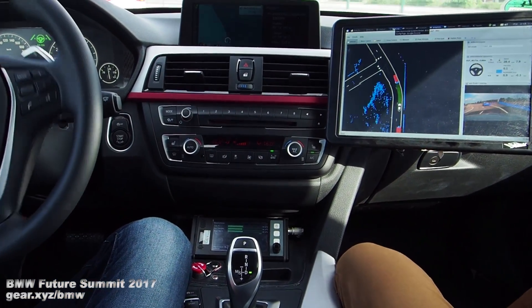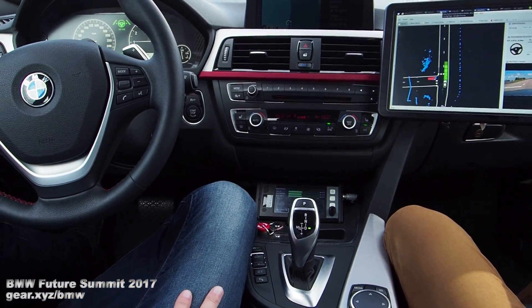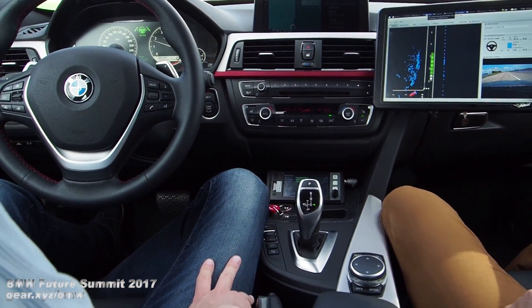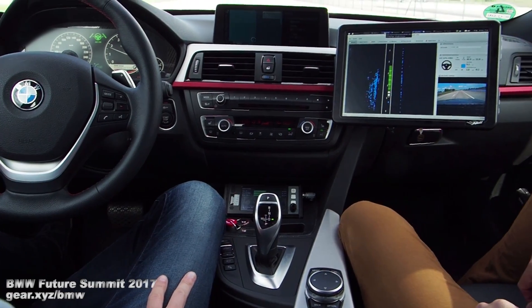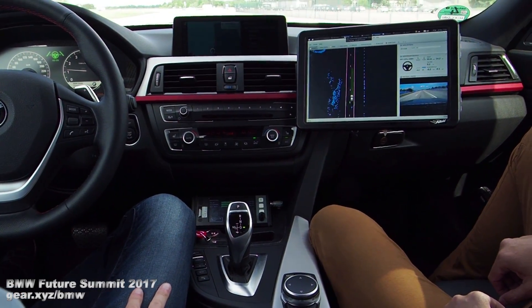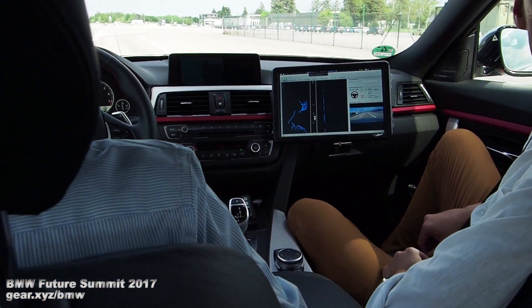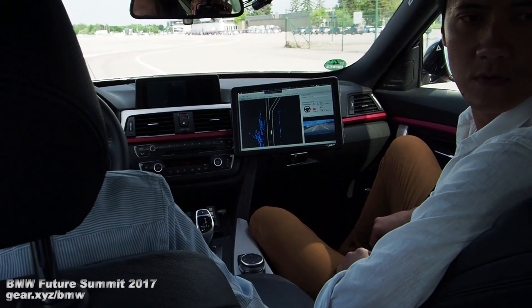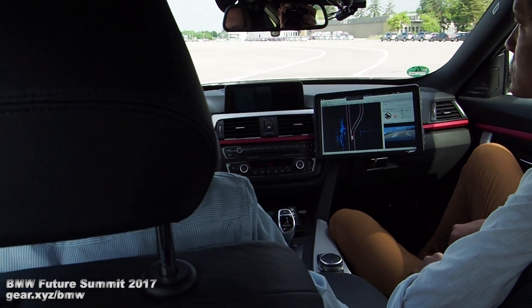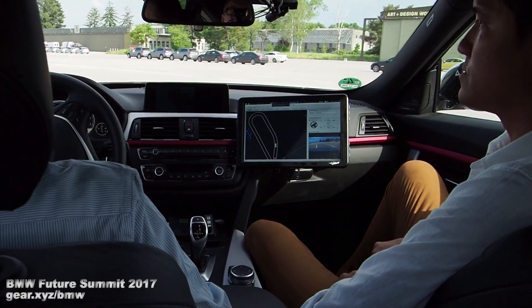That's going to require a whole bunch of computing processing power to interpret all the data. We gather a lot of data because we have radar sensors, we have camera sensors, and so forth. A lot of that data has to be processed, interpreted, and filtered, and from that output we have to deduce which path to take, how to drive, and so on. That needs a lot of communication.